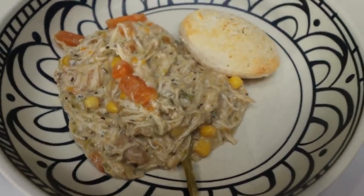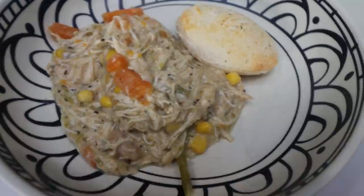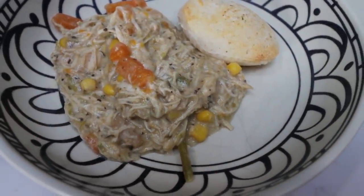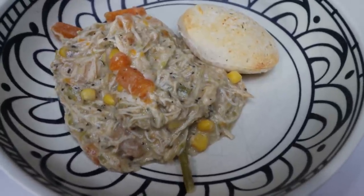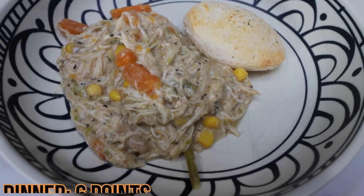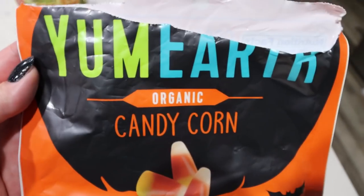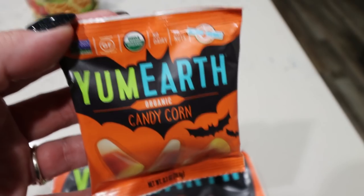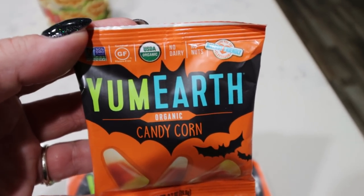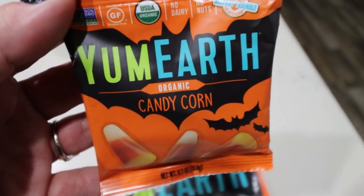Here is my dinner for tonight. I have one-eighth serving of the slow cooker chicken pot pie — that entire crock pot makes eight servings — and then one biscuit. The biscuit points are figured into the overall recipe points if you use the small biscuits like the Great Value ones. Eight servings is six points on Blue and Purple, and eight points on Green because you do have to count for the chicken. My dinner, biscuit included, is six smart points. It smells incredible — pure comfort food. For dessert, in keeping with my Halloween theme, I'm having one of my Yum Earth organic packs of candy corn. There's quite a bit in the pack and it's only 70 calories and three points with really good ingredients and no artificial colors.